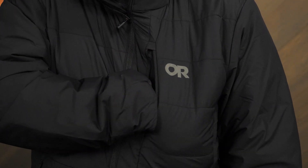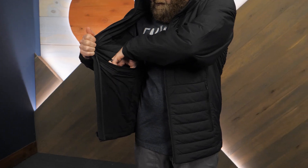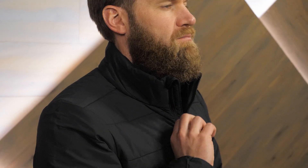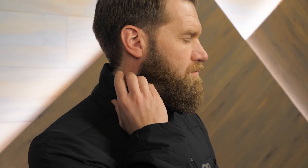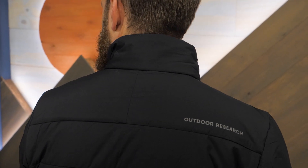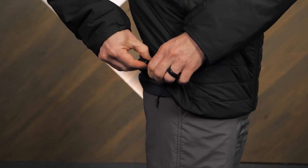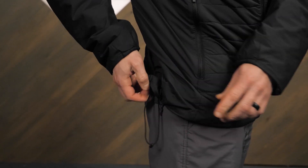Exterior zippered pockets and an interior drop pocket give you plenty of space to stow essential items. I really appreciate the warm insulated collar. Every detail of this jacket focuses on a low profile, layer friendly fit. Elastic cuffs and an adjustable hem ensure a cozy, comfortable experience.